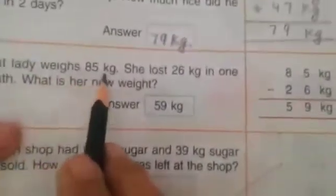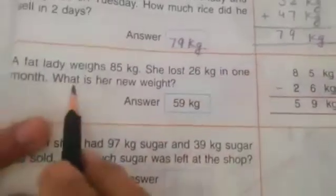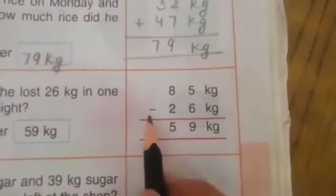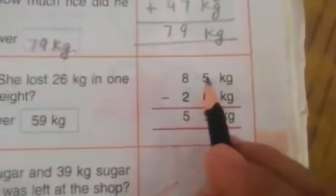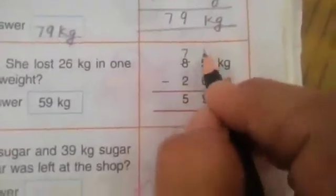A fat lady weighs 85 kg. She lost 26 kg in one month. What is her new weight? 85 minus 26. 5 minus 6, we can't do, then we will go — 10 and 5 are 15. 1 2 3 4 5 6 7 8 9 10 11 12 13 14 15. 15 minus 6 — 1 2 3 4 5 6, left 1 2 3 4 5 6 7 8 9.